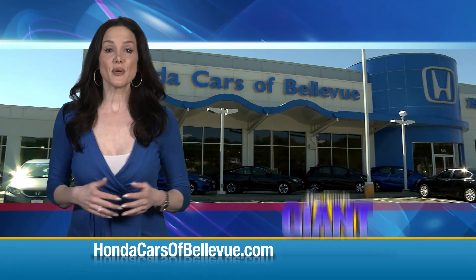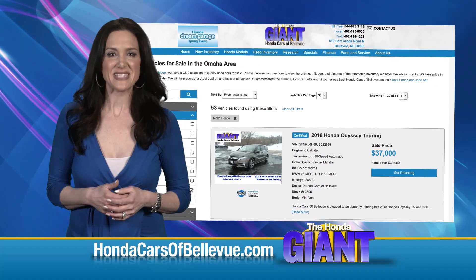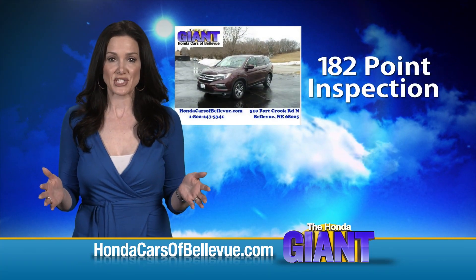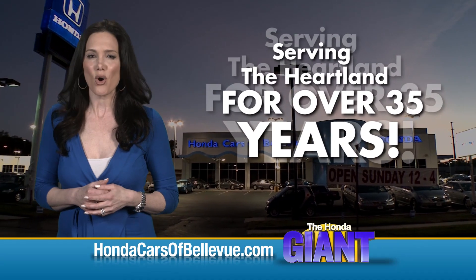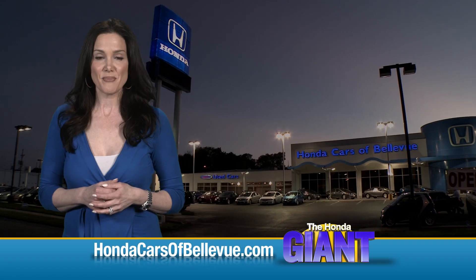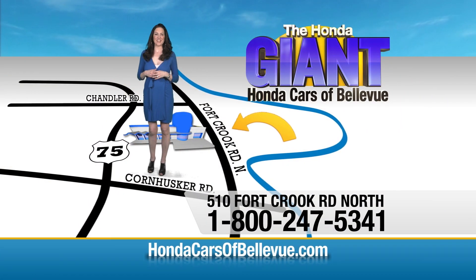For Nebraska's largest selection of Honda certified pre-owned vehicles, go to HondaCarsOfBellevue.com. Each vehicle has passed a rigorous 182-point inspection, is up to date on maintenance, and comes with a Carfax history report. Serving the heartland for over 35 years, one happy Honda customer at a time. Honda Cars of Bellevue — one small step off Kennedy Freeway, one giant Honda savings store.